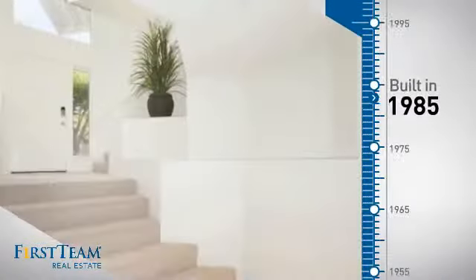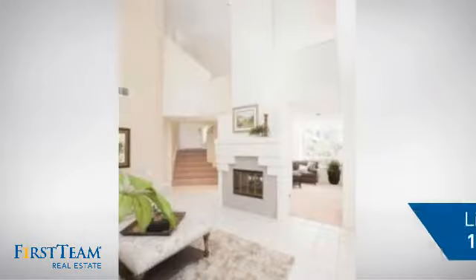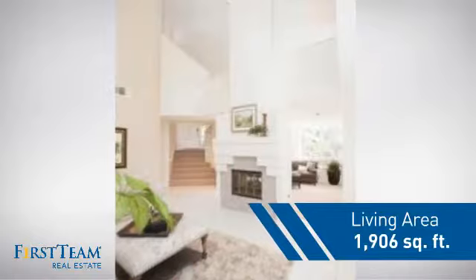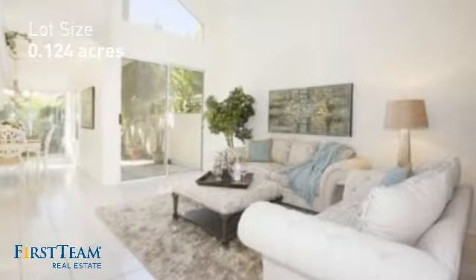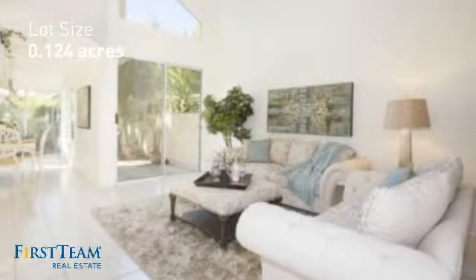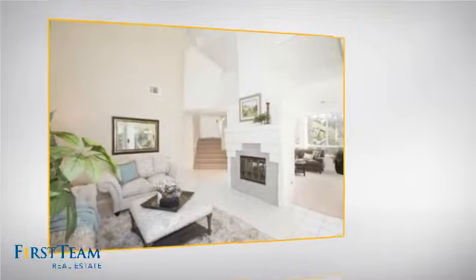This property was built in 1985 and features over 1,900 square feet of space, giving you a spacious layout to play host or kick back and relax after a long day. Inside, you'll find three bedrooms, so everyone has a private space to come home to.